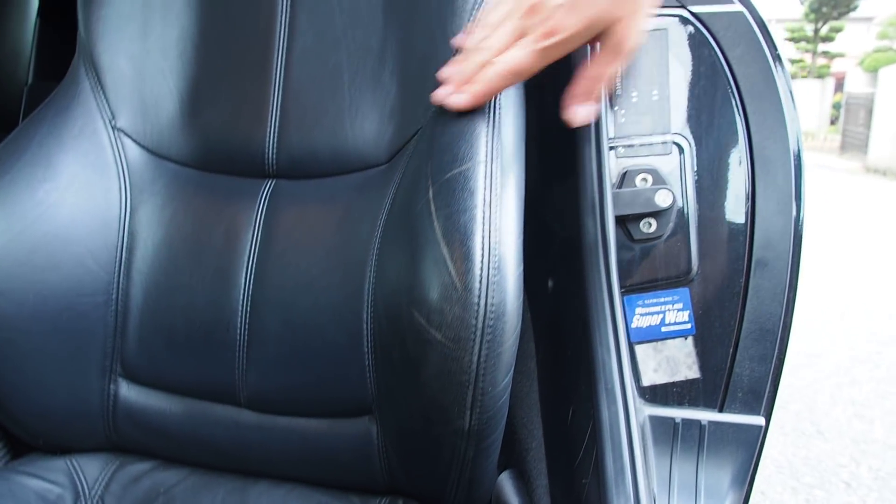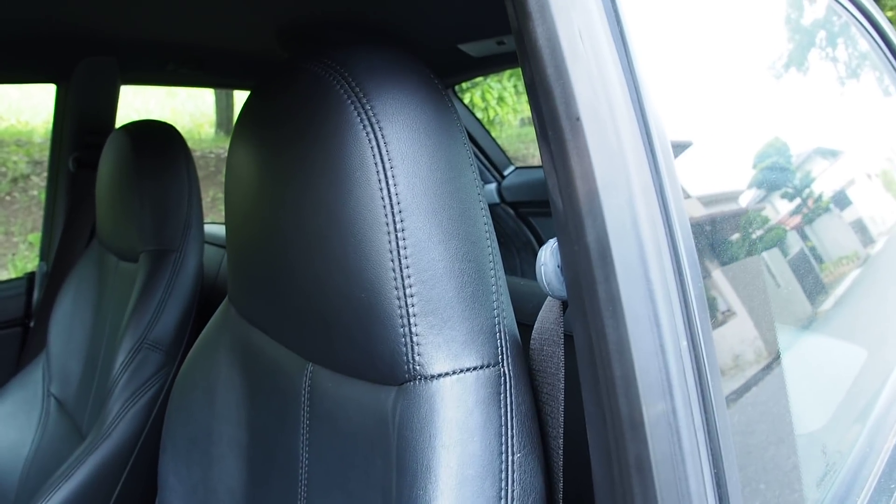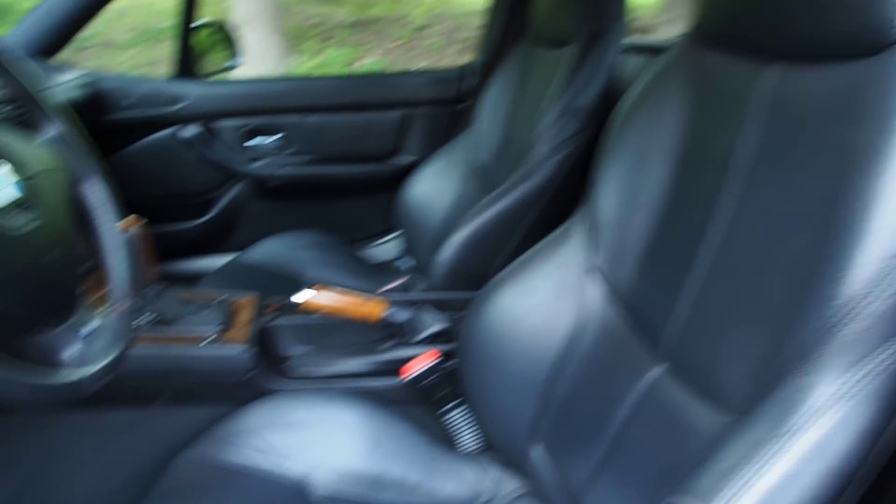There's the wear on the seat — you can see it's very light, and you can re-dye that very quickly and easily. Not really a problem. It says 'Coupe' down here. That's cool.